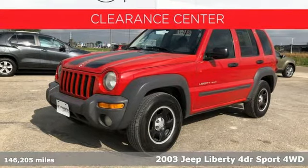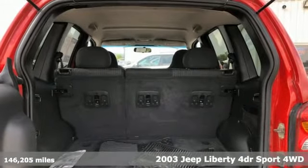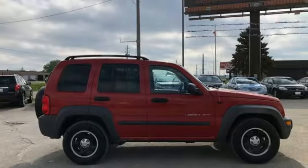Here's a 2003 Jeep Liberty. The urban sophistication you need during the week, the gung-ho attitude you need for the weekends. You'll look forward to every drive with features like these.